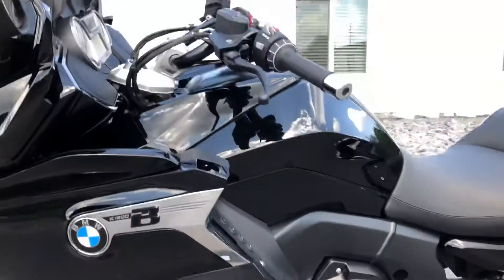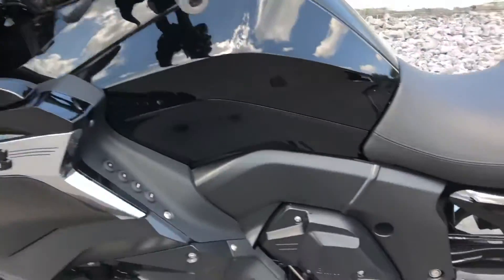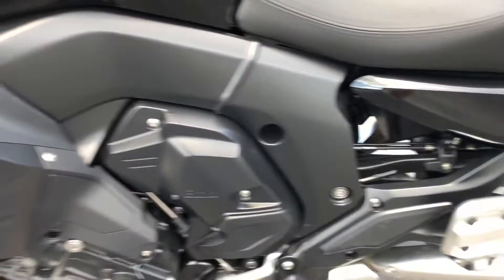It's got the tubular handlebar option, passenger floorboards — the BMW brand.